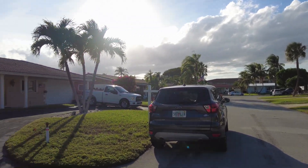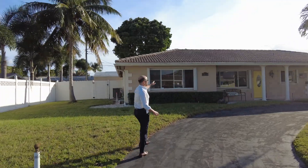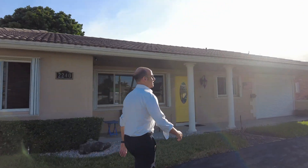It sits on a huge lot, a really big lot. The house has accordion shutters throughout — all the windows have accordions. Look at this great space. Lots of families living here as well.